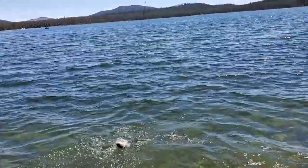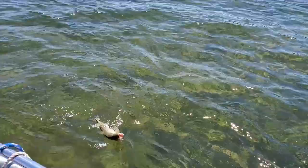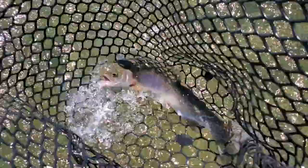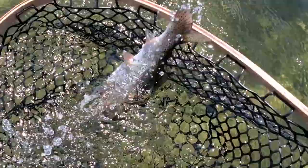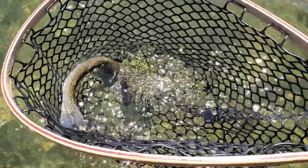He's foul hooked — no, he's not, right in the mouth. He inhaled it — beautiful. Nice job man! Let's get a beautiful look at this fish — he's a rainbow, right up here, absolutely gorgeous.